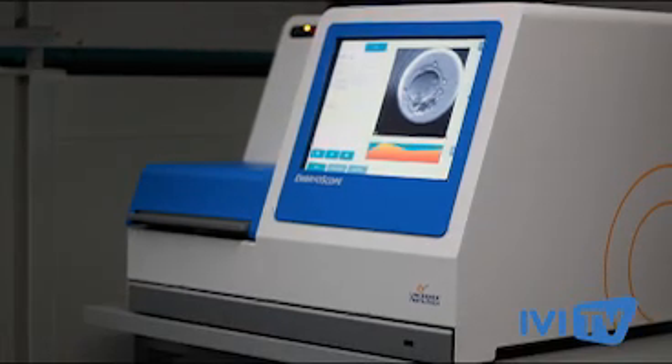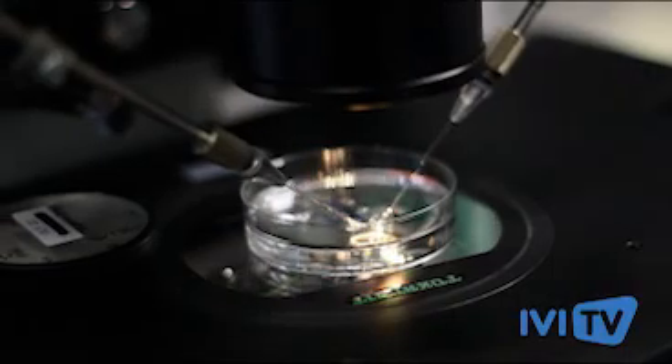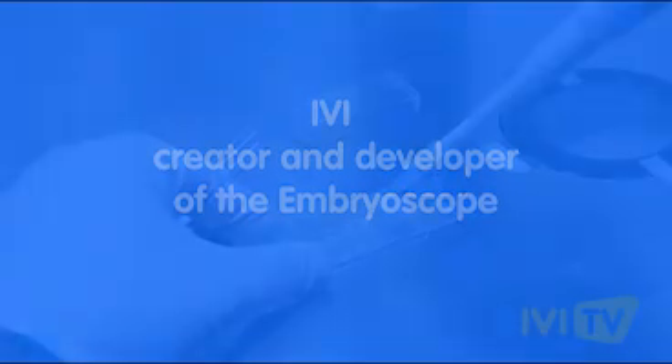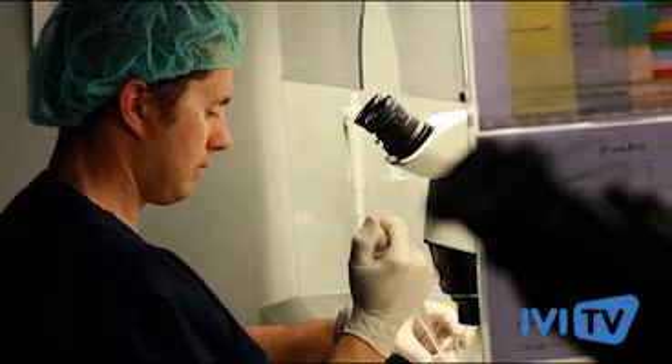The Embryoscope is an advanced incubator which allows us to observe the embryo minute-by-minute from the fertilization in vitro to the transfer. IVI, as the creator and developer of the Embryoscope, was the first clinic to incorporate this technique all over the world and consequently the first one to achieve the first baby born using this technique.